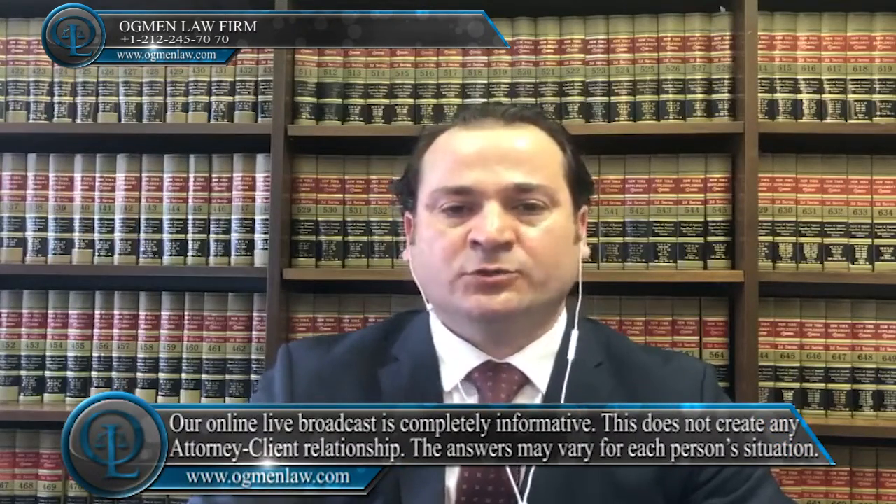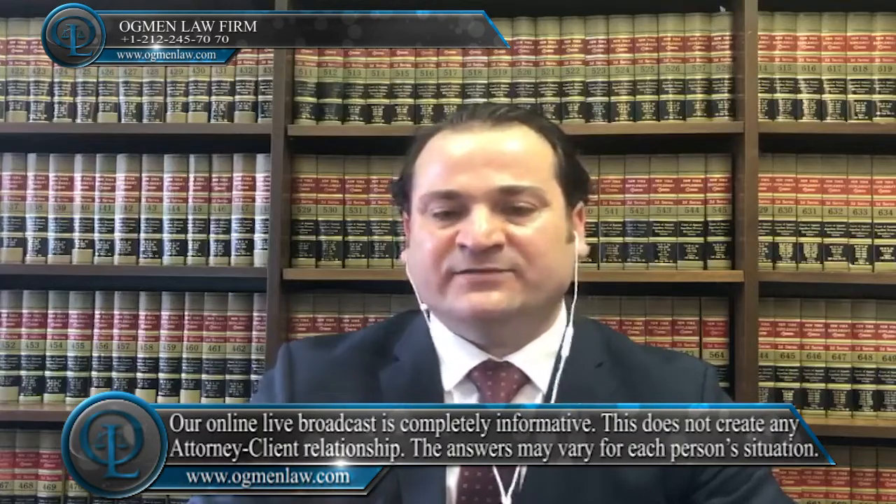Hi everyone, this is attorney Ayhan Ackmin. What do we suggest students to do during their visa appointment at the U.S. consulate to be able to get the J-1 work and travel visa? What should they be doing to make sure they actually get the visa?